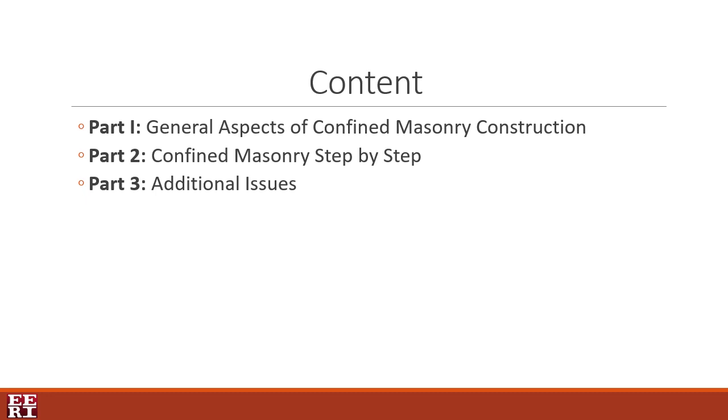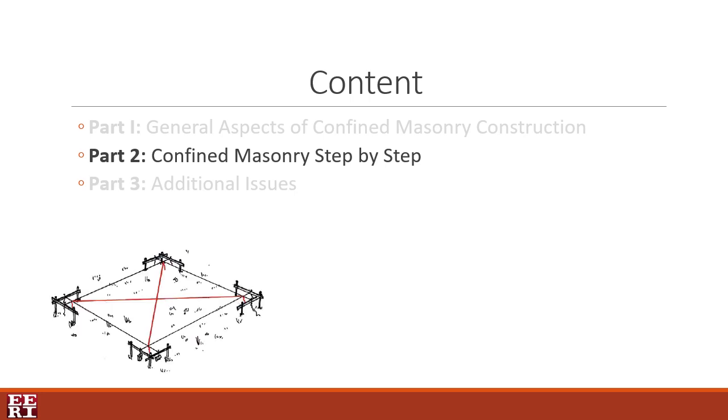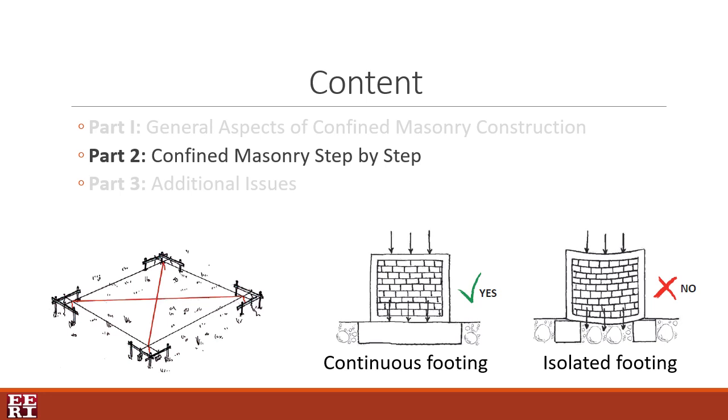After the overview of the first part, the reader is in good shape to look into the confined masonry components and the procedure to ensure good quality and behavior of the structure. The second part, confined masonry step-by-step, delves into the construction process of each element in a sequential manner. Starting with site preparation, it discusses the process of clearing and leveling the ground before excavating the soil, and presents two different methods to trace right angles. When the site is ready and the trenches excavated, the construction workers direct their attention to the foundation. This section emphasizes the importance of continuous foundations in confined masonry systems and provides insight into the proper width and depth of these elements.